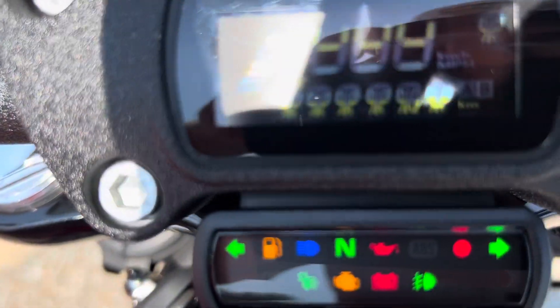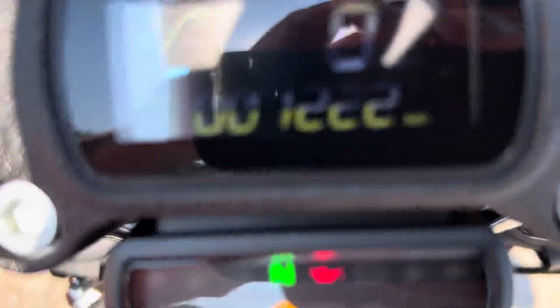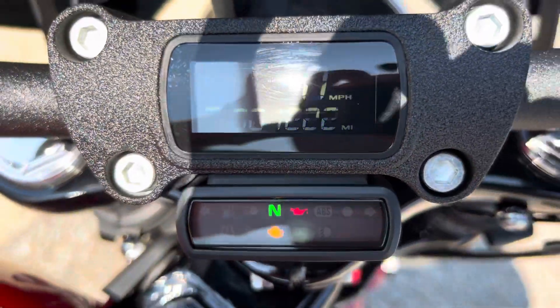Take a look at the mileage — you can see the 1,200 miles right there.